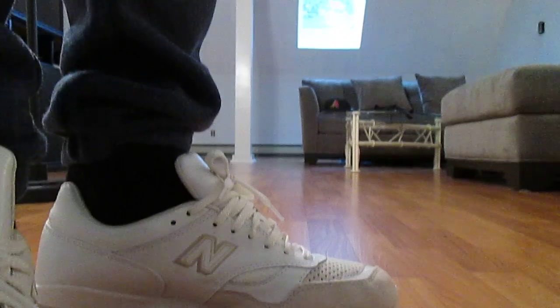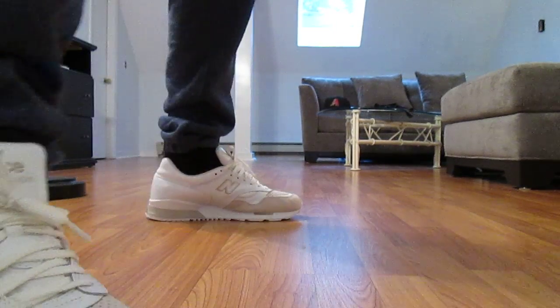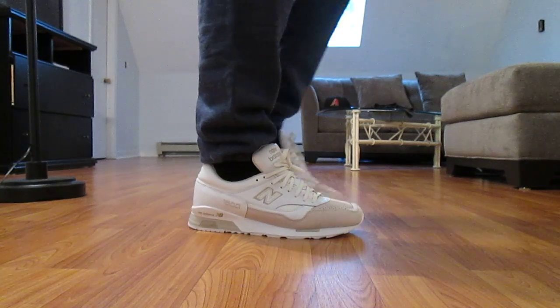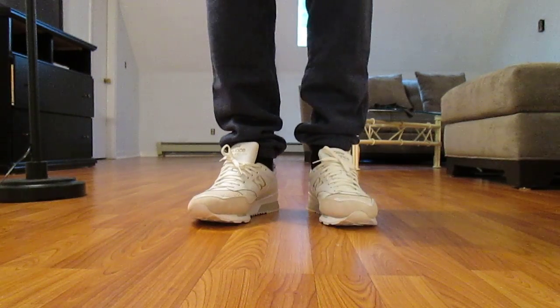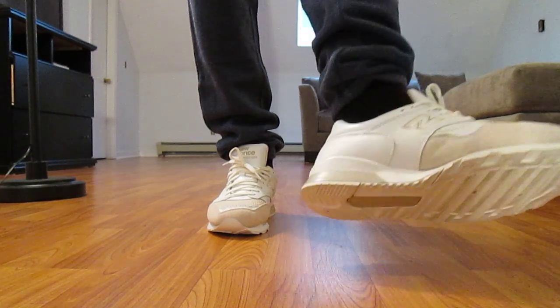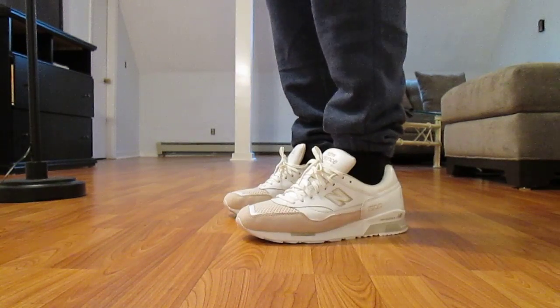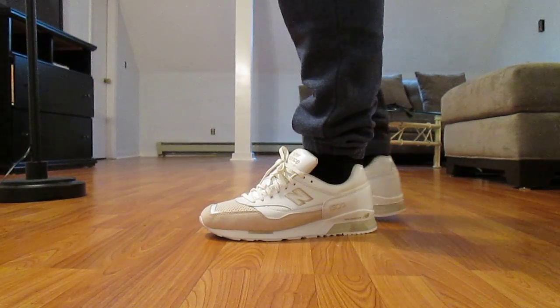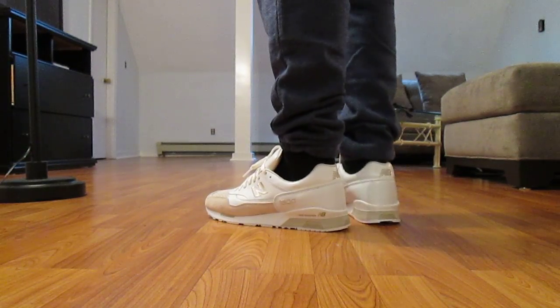I have some 996s I'm going to show you too. Just getting back on my New Balance grind a little bit. I haven't been slacking on the reviews — I just haven't been fully enticed to pick up every New Balance that's dropped recently.